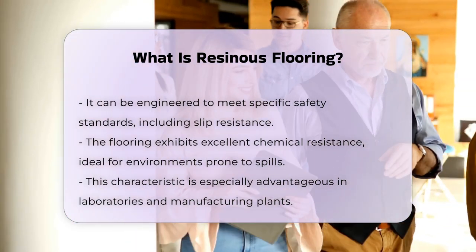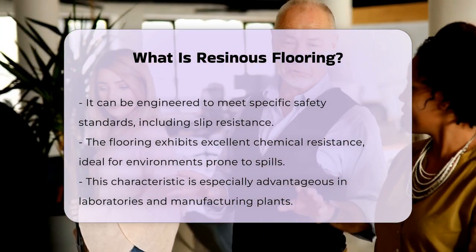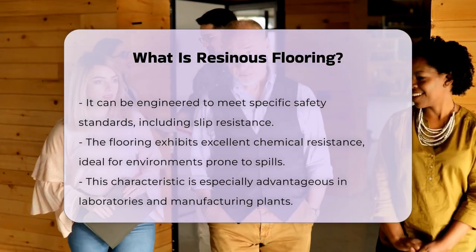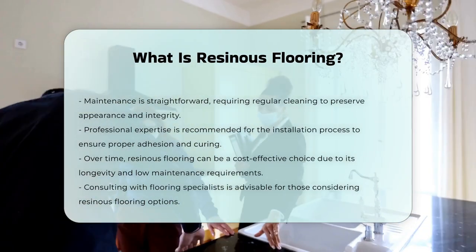Maintenance of resinous flooring is generally straightforward, requiring regular cleaning to maintain its appearance and integrity. Understanding the installation process is essential, as it typically requires professional expertise to ensure proper adhesion and curing.